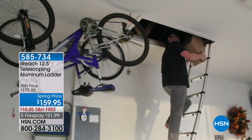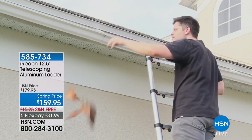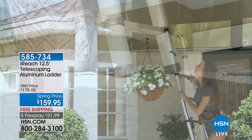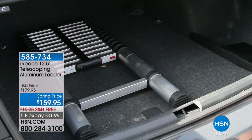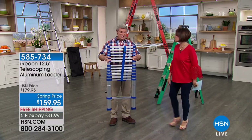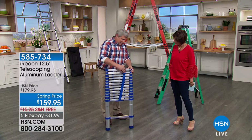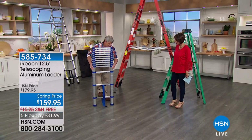When you need to go high and store it easily, we have the iReach telescoping aluminum ladder. Lightweight but sturdy — look how clever this design is. You can customize how high you want it to go. Spring price: $159.95, five flex payments, free shipping and handling. Alan Lyle, a home expert, is here to show us. It's under three and a half feet right now, but watch this — 4.5, 5, 6, 7 feet and it keeps going.